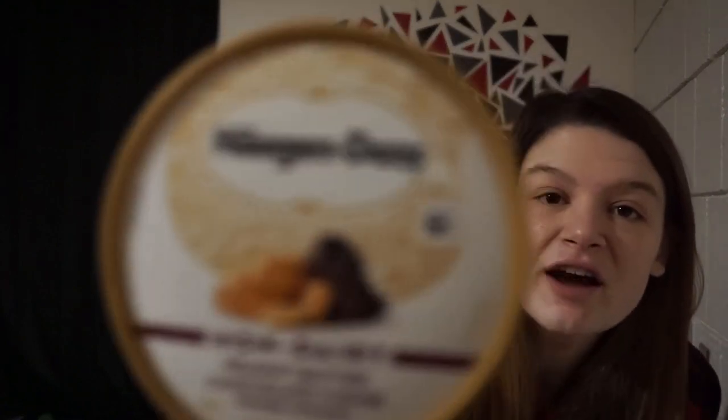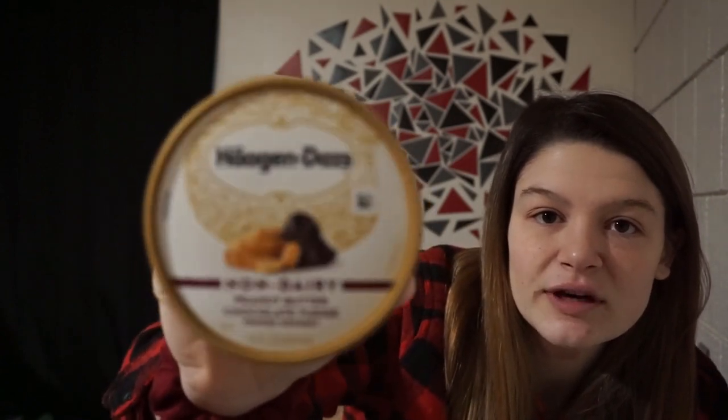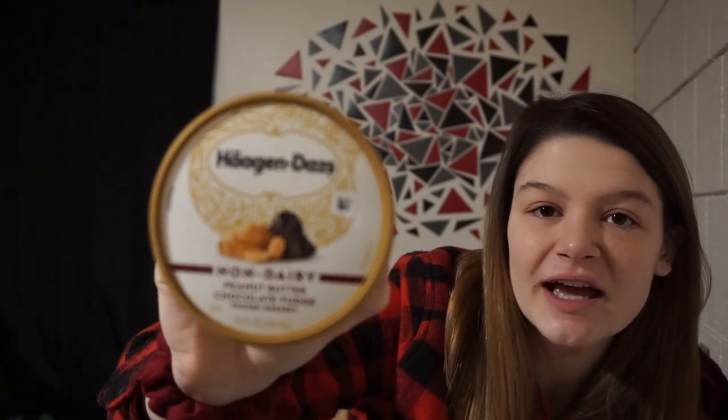The first thing I'm going to start off with is usually one of my favorites. So this is a brand of ice cream — Häagen-Dazs, I think that's how you say it. They just came out with a dairy free line. So this is the non-dairy peanut butter chocolate fudge frozen dessert. That is one of my favorites — it's basically got big chocolate hunks in it, it's peanut buttery, and it's good.